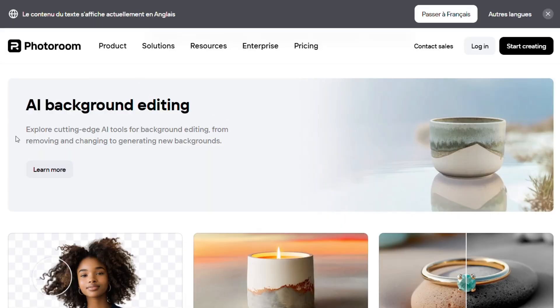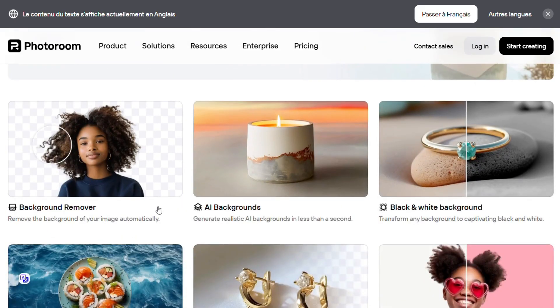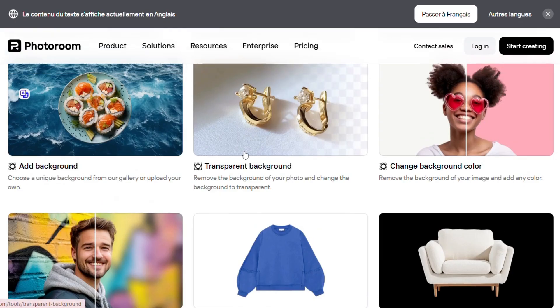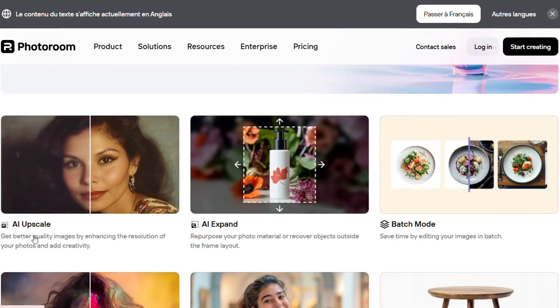The first feature is AI background editing. Start by removing the background automatically, then swap it with a white, black, transparent, blurred, or even AI-generated one. You can upload your own or choose from a huge background library. PhotoRoom also enhances image quality with AI upscale, expands frames with AI expand, and lets you batch edit up to 50 photos at once.